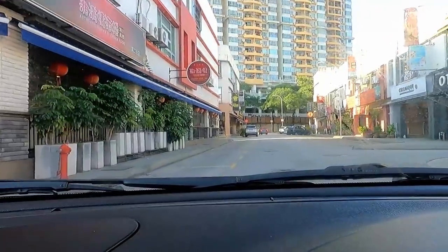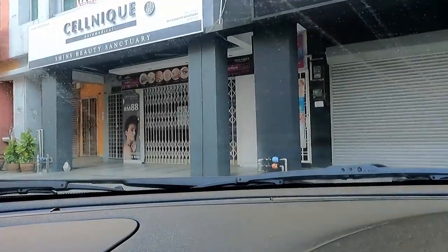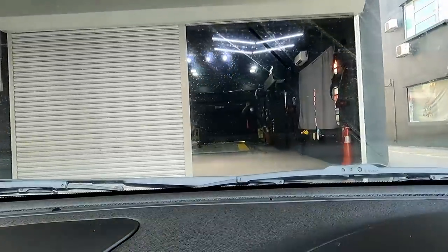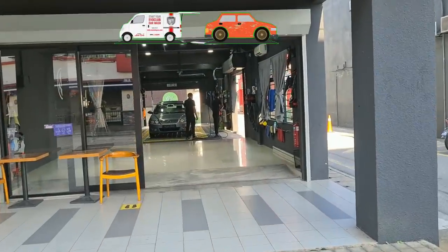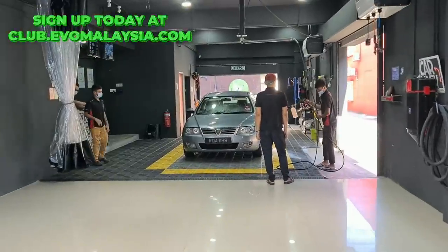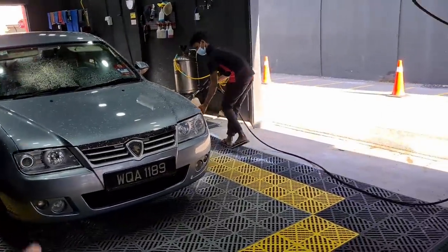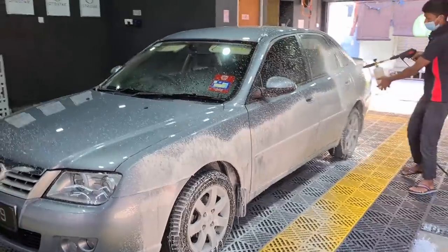We are at Kuchai Lama and this is Autostar. They're still setting up and opening. It's about 9.30am. I've just reached Autostar on Kuchai Lama. This place is run by Thomas, our team member, and it's powered by Evo Club Car Wash, using Pro Nano soap to wash the cars. I'm putting this car through the premium wash package to wash the car inside out — a full thorough clean.